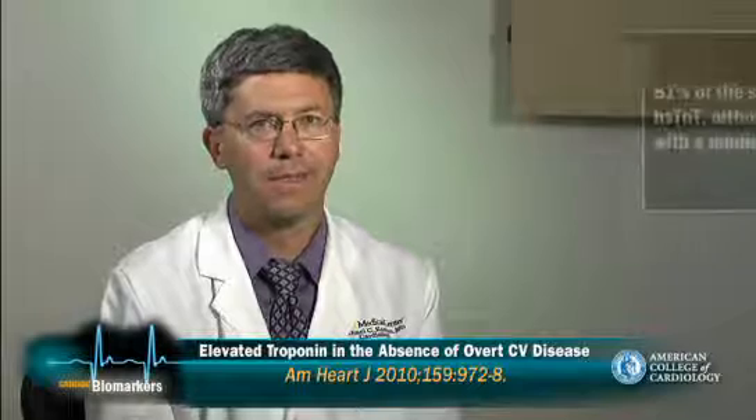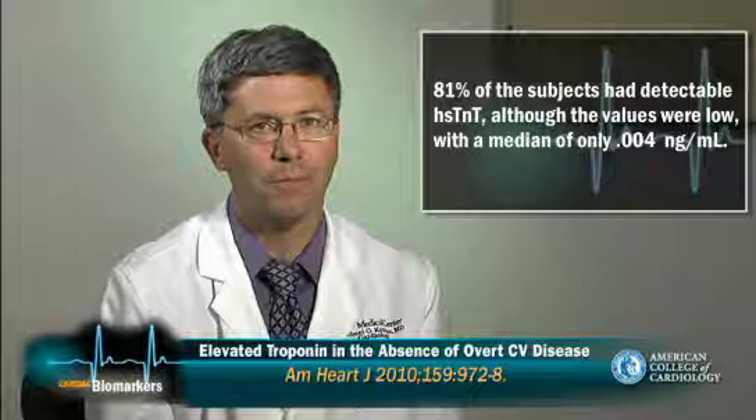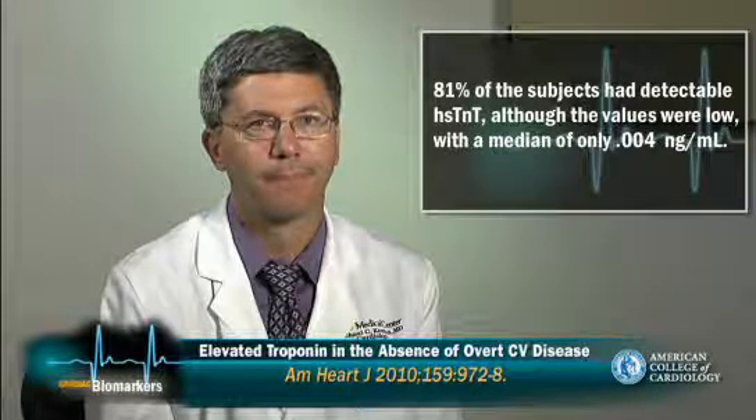There are a number of interesting findings in this study. First, in contrast to other population level studies which detected troponin in less than 10% of patients, the investigators found that 81% of the subjects had detectable troponin, although the values were low with a median value of only 4 picograms per milliliter. In contrast, no subjects had detectable troponin T when measured using the conventional fourth generation assay.